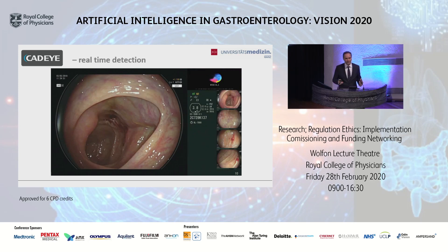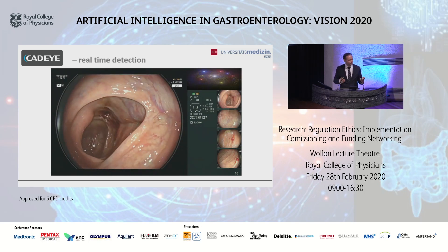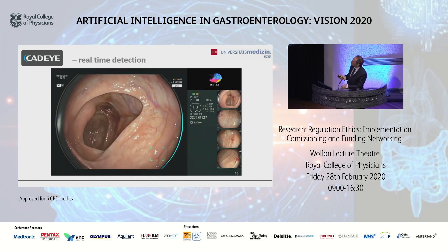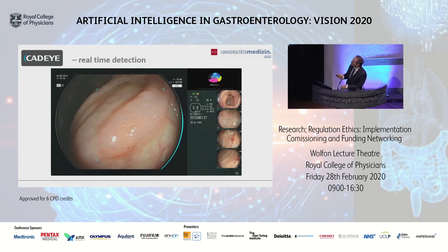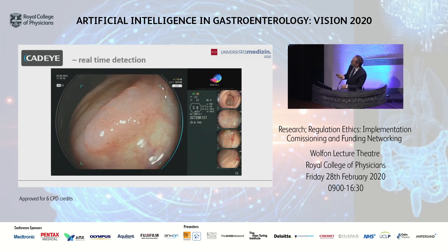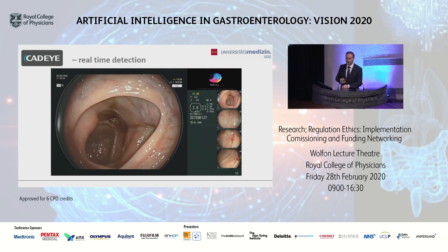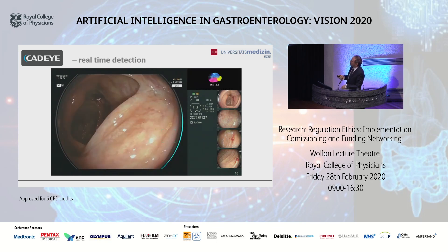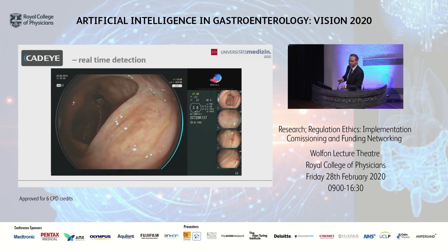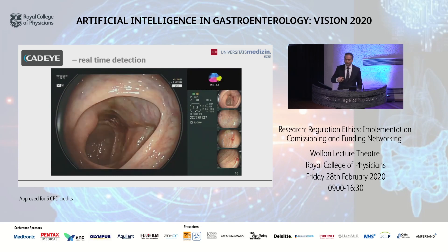The problem in endoscopy is that we might miss lesions hidden behind colonic folds. If you look at this video during a fast withdrawal in the ascending colon, there is immediately a fold — so although there is a large lesion, we might miss it, especially perhaps in the afternoon as learned from various studies. But we hear the sound, we can go back, and the system shows us where to look. My impression after a couple of months using the system is that it is much faster than the human eye.